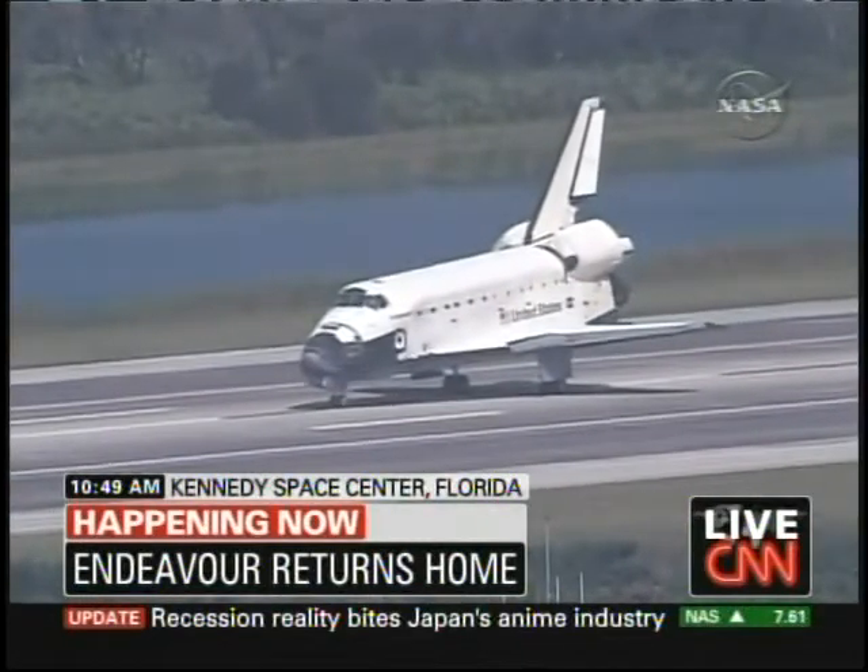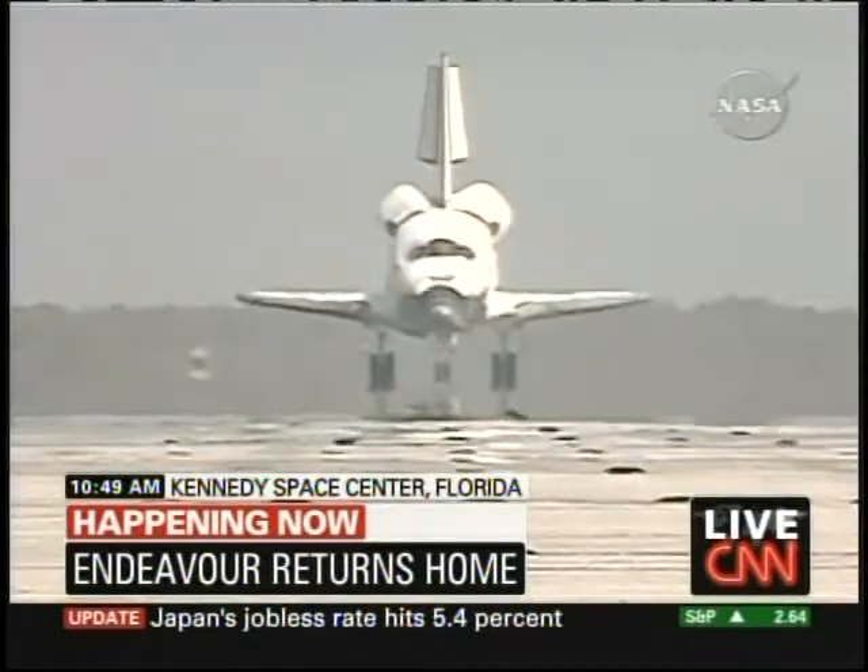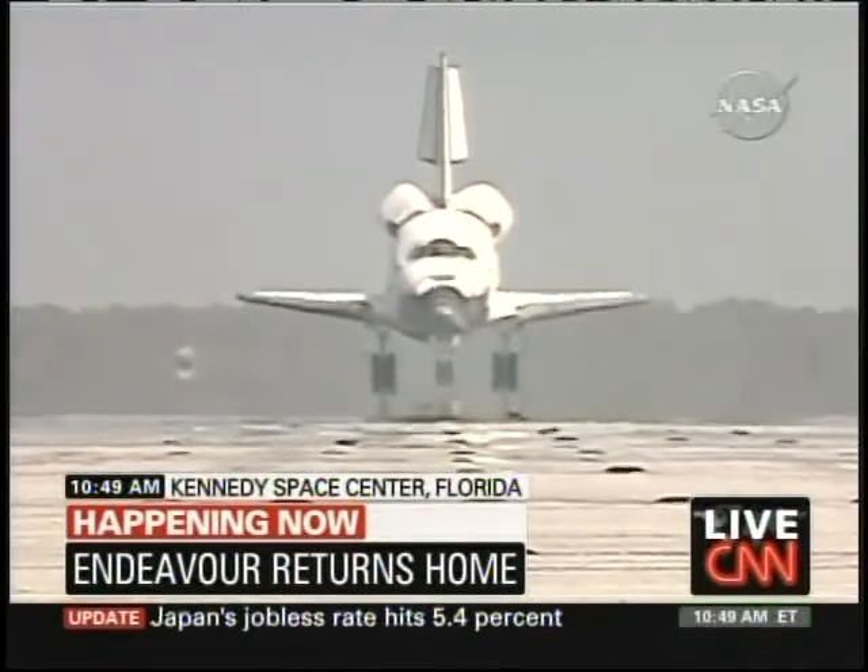Kennedy Space Center there instead of Edwards, which Rob was talking about, where oftentimes they have to divert. The mission lasted 16 days, spanning 6.5 million miles. Congratulations, NASA.